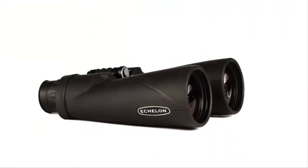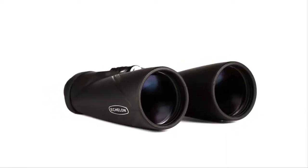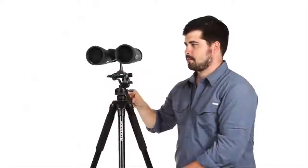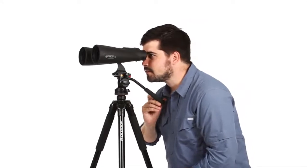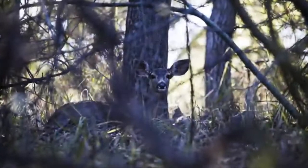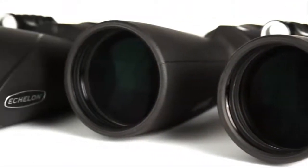Celestrine's large aperture Echelon series binoculars were designed for use in low-light conditions. Whether you are long-range glassing across a field or valley, or gazing at the splendors of the Milky Way, a pair of Celestrine Echelon binoculars will get the job done. With an exit pupil of 3.5mm, these binoculars deliver an amazing amount of light allowing you to see the most detail possible.